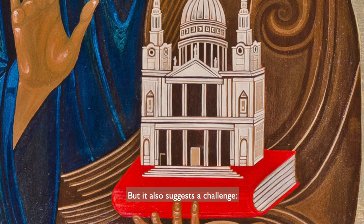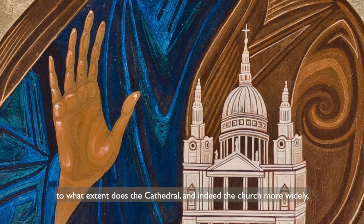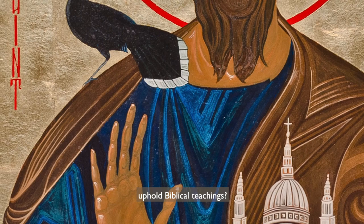But it also suggests a challenge. To what extent does the cathedral, and indeed the church more widely, uphold biblical teachings?